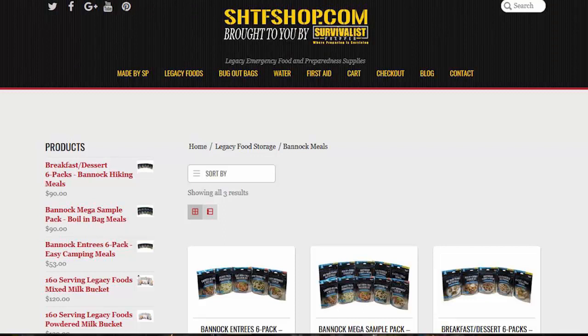Hey everyone, as some of you might know, Lisa and I at survivalistprepper.net also have the shtfshop.com where we sell Legacy Foods, and it helps us continue to do what we're doing.